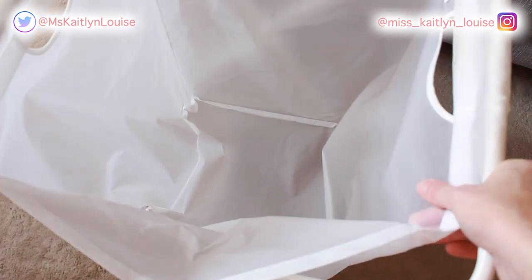It's kind of like waterproof material, which is great. So this is a really good buy, I really like this one.